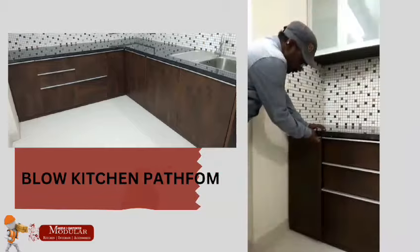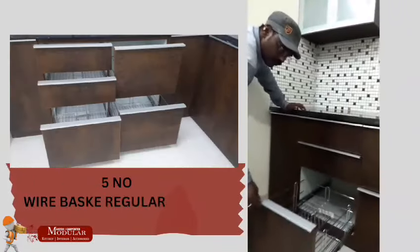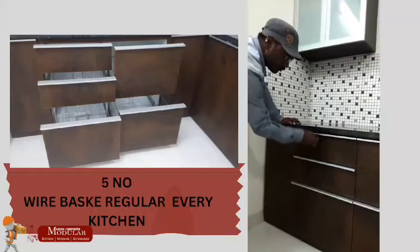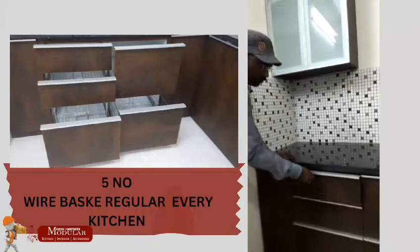We use the base and wire basket — it is soft close completely, with 5 baskets. This is an L-shape model, with PVC cut at the top.